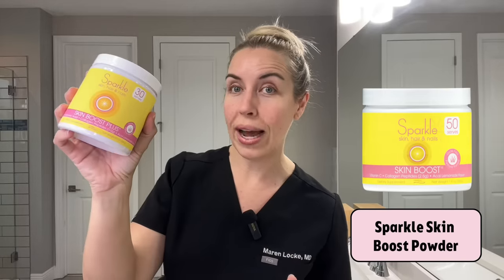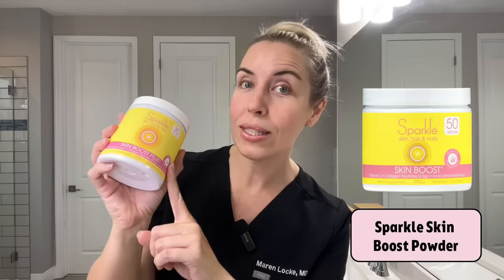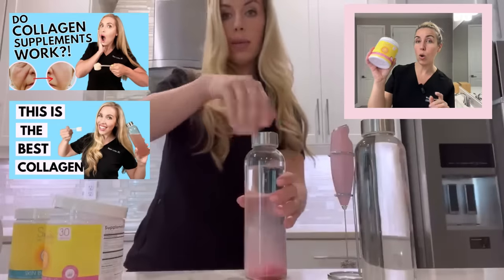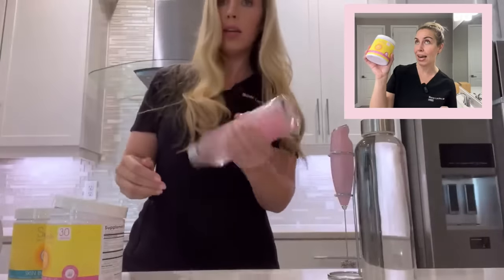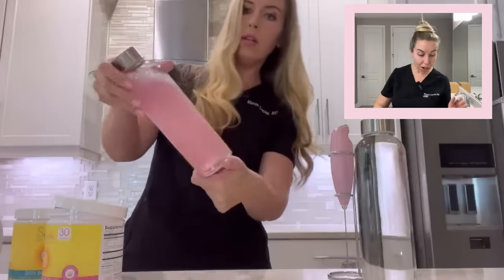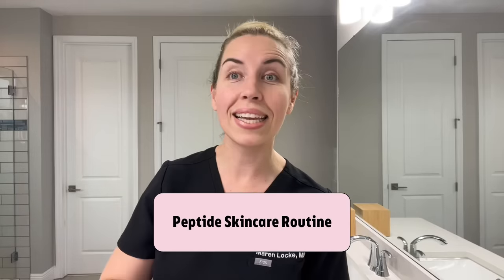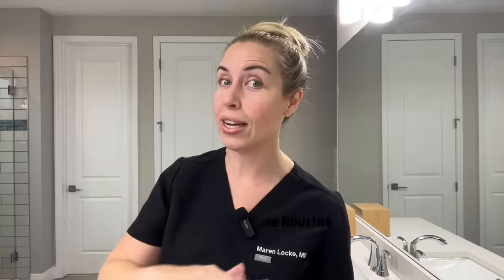The first way is an oral supplement — collagen powder peptides. I'm going to link this below. I have two other videos on my channel on peptides and collagen you can take as a supplement, like mix it in water. The second way is your skincare routine with very well-formulated products to get peptides on the skin and get them to penetrate and do their job.